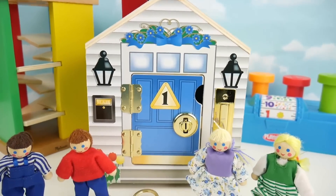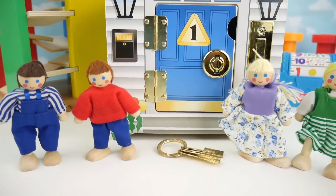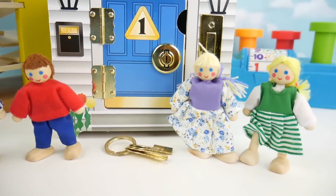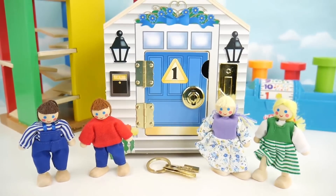Hey guys, today we have our wooden house and our little friends that need to get inside of their house. Each one has to get inside the correct door, but we need to help them find the correct one. Let's get started.